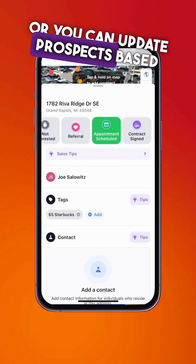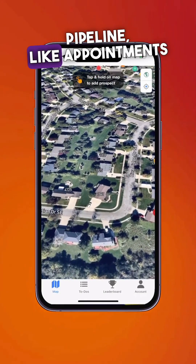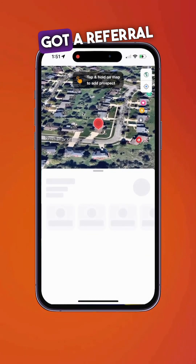Or you can update prospects based on their status in your sales pipeline, like appointments scheduled, or maybe you got a referral from somebody.